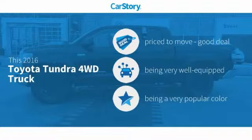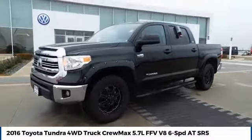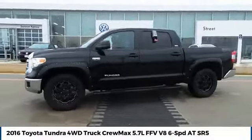CarStory research indicates this vehicle as being priced below the average market price, loaded with features with these ratings. Stop by and take a look at the 2016 Tundra.